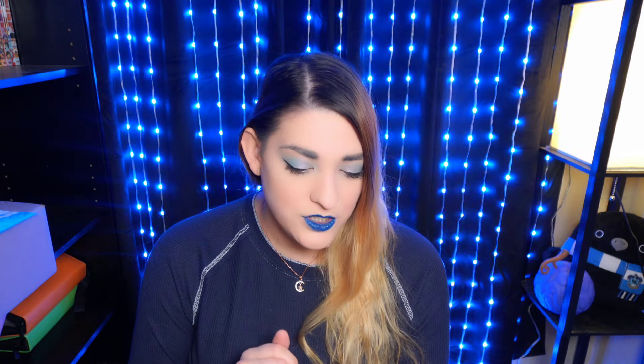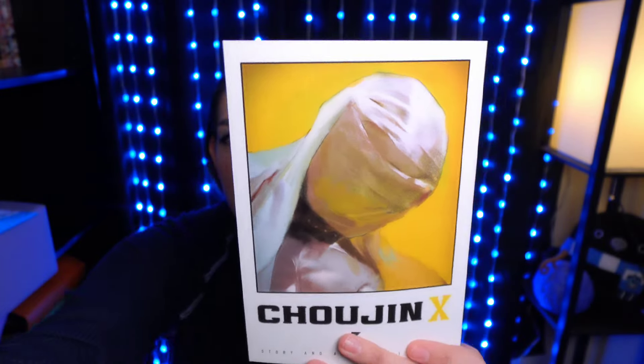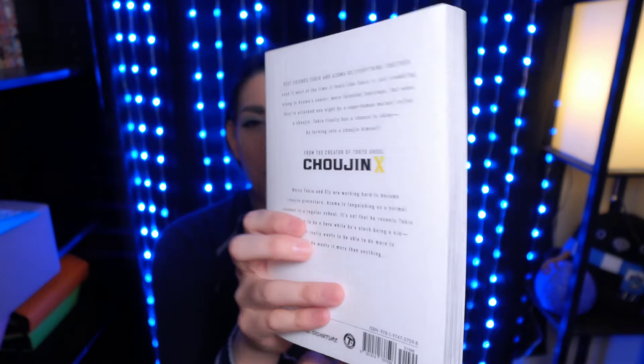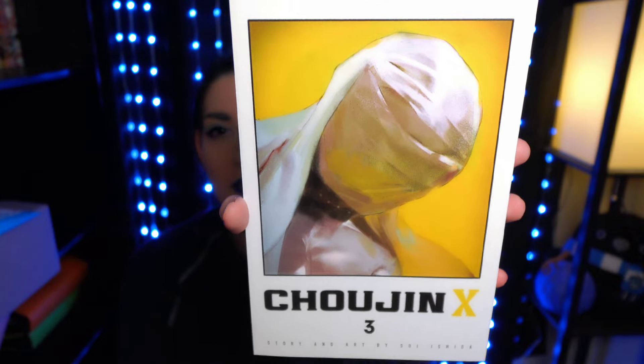Next is Chojin X Volume 3. I went into Chojin X with really low expectations because I really love Tokyo Ghoul, and it's not as good as Tokyo Ghoul, but it's not bad. I really liked Volume 2 quite a bit more than I liked Volume 1, so I'm excited for Volume 3 because I didn't exactly love how it started but I liked Volume 2 a lot. So here's Volume 3.